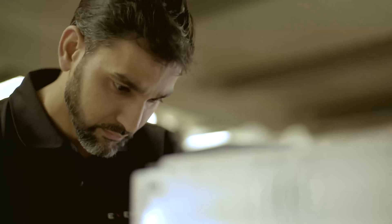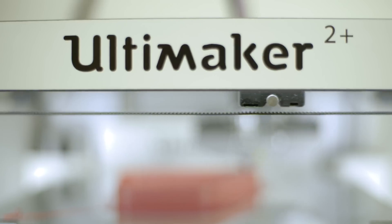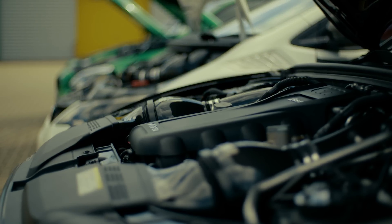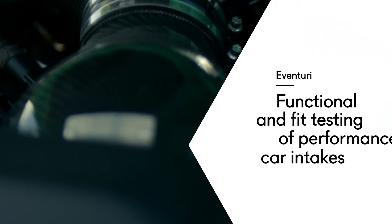My name is Bilal Mahmood. I'm one of the co-founders of eVentury, also the lead design engineer. We founded eVentury because we saw a gap in the market for a high-quality intake system which does exactly what it says, and we use 3D printing for our prototyping and design.